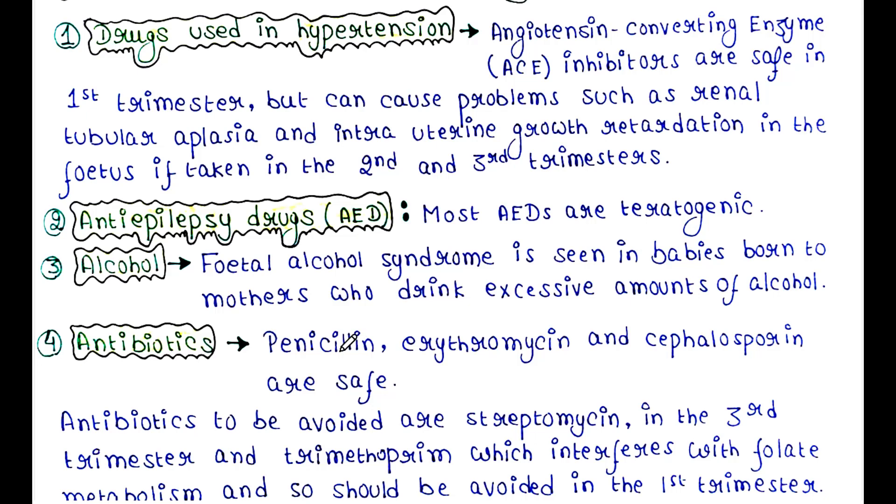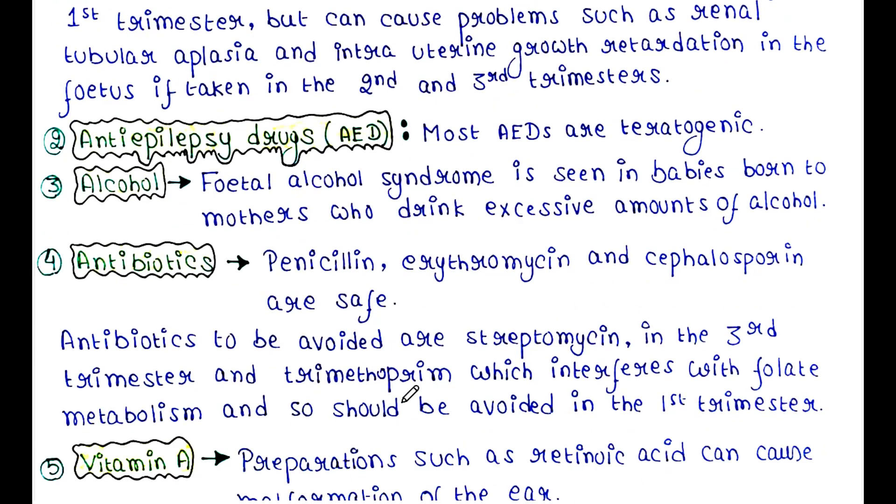Antibiotics: penicillin, erythromycin and cephalosporin are safe. Antibiotics to be avoided are streptomycin in the third trimester, and trimethoprim, which interferes with folate metabolism and so should be avoided in the first trimester.